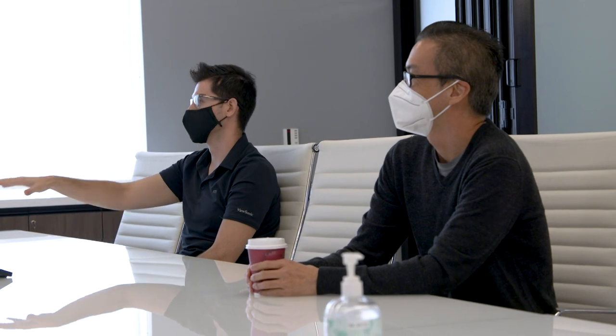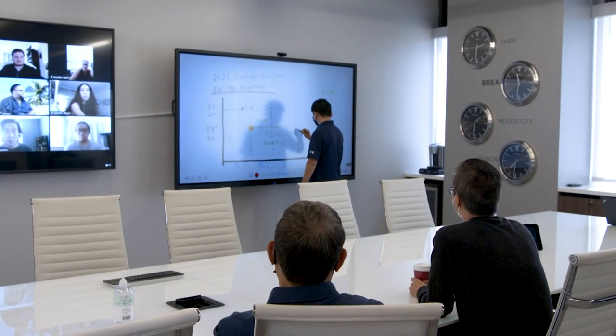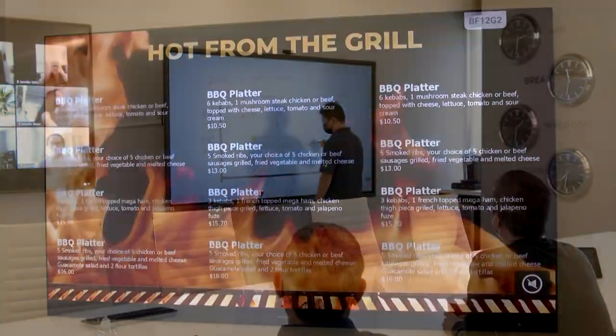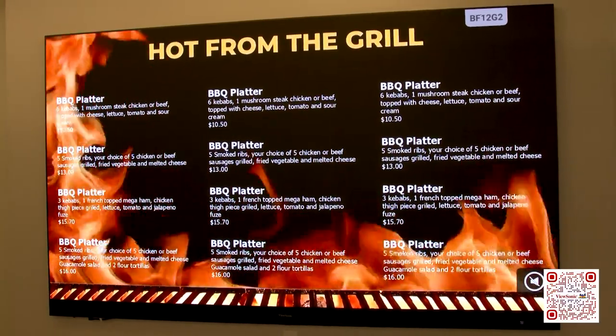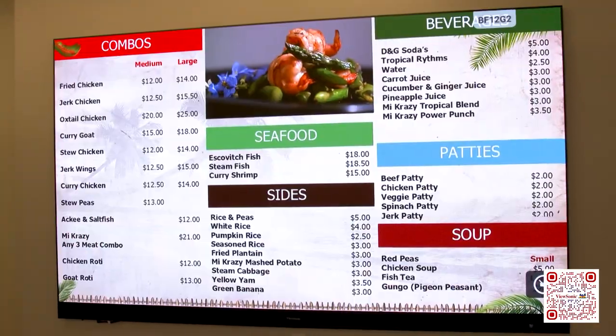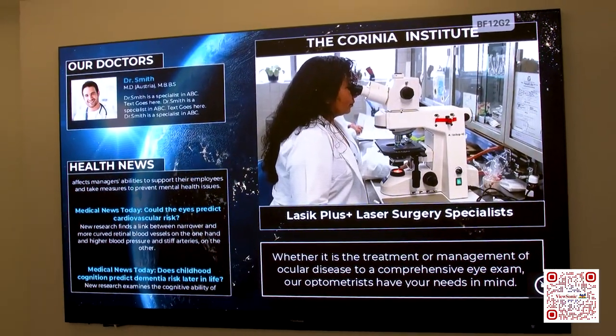Leveraging myviewboard.com software, our whiteboarding capabilities are very easy for you to operate a meeting in your home, in your conference room, or in your classroom. This is a flagship product added to our digital signage portfolio. It is a 135 inch direct view LED product — we have 100 inch all the way up to 200 inches available.